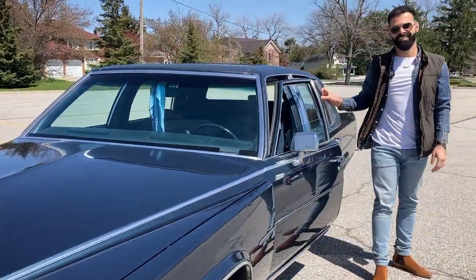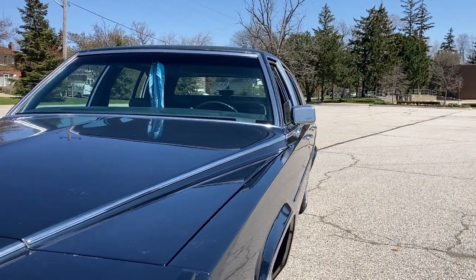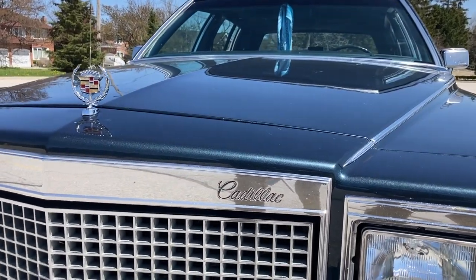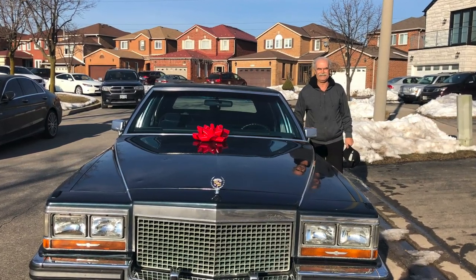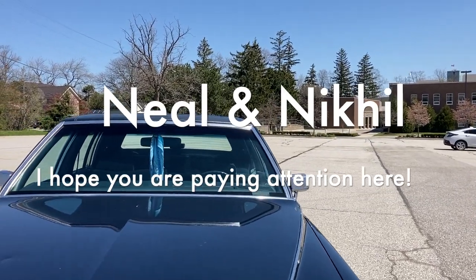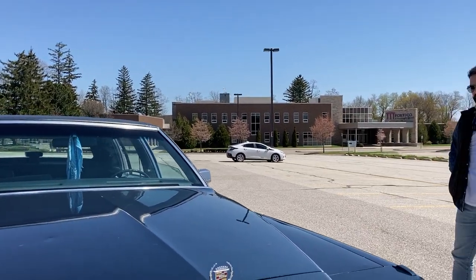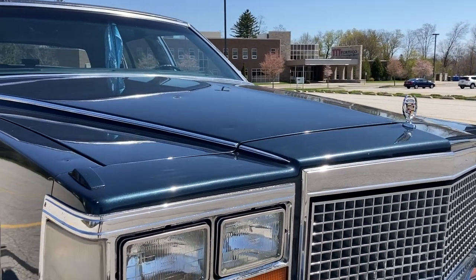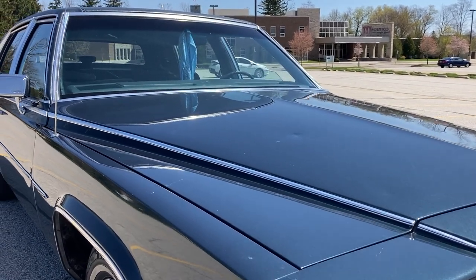So tell me what you have here. This right here is a 1987 Cadillac Brougham d'Elegance. It was a gift that I gifted to my father. I gave this to my father — it was the first year of the pandemic, 2020. And I've been hunting for one for maybe the last 10 years.